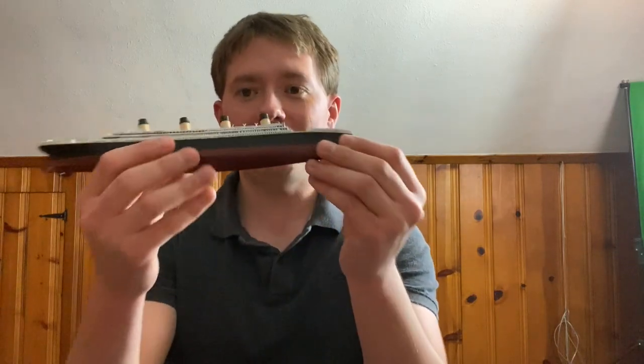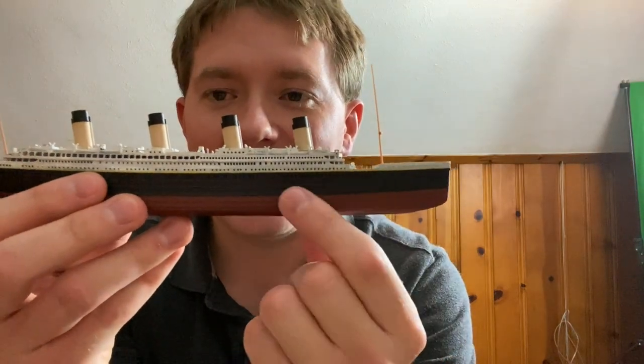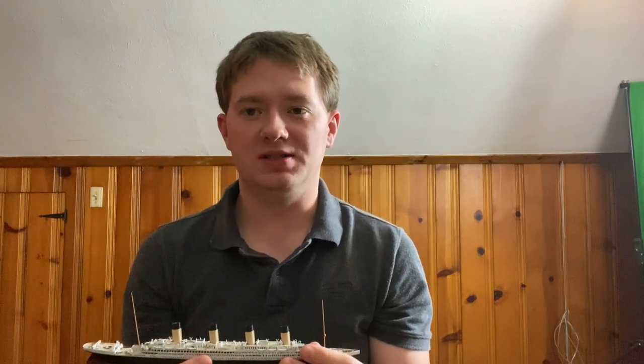They also like to say that the coal fire actually caused the sinking. But even if it was bad enough to warp steel, when the ship hit the iceberg, the damage extended from the front of the ship all the way to aft of the first funnel — that is a colossal amount of damage, and the coal fire did not weaken the hull to that point.